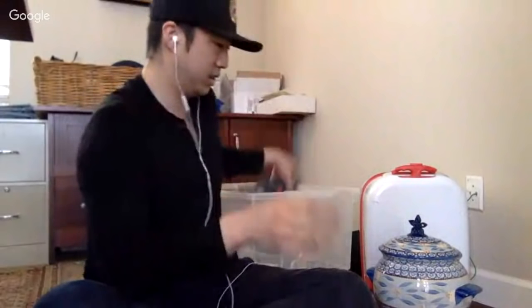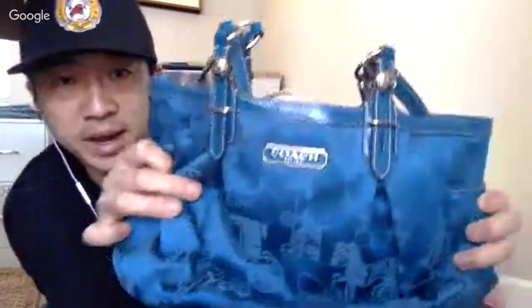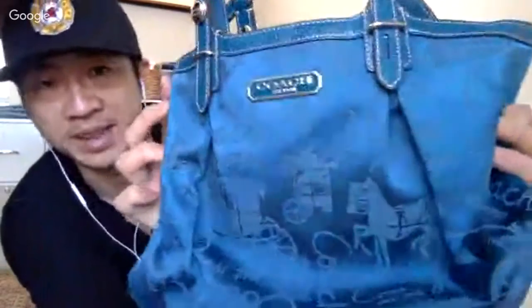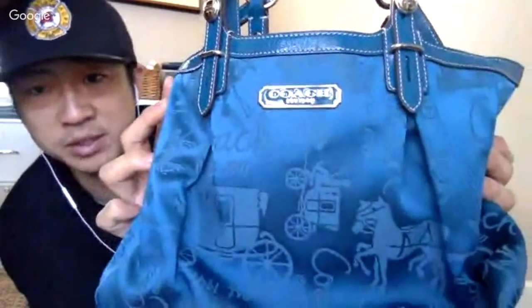The stress ball is going into the store. Next up is a Coach bag — I don't know exactly where I got this from, maybe from an ex-girlfriend, something I found around the house. Coach is a solid brand so it should sell.